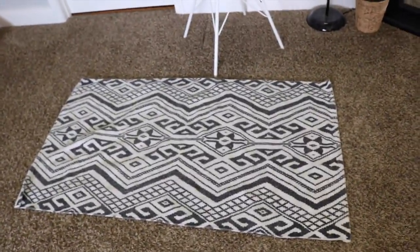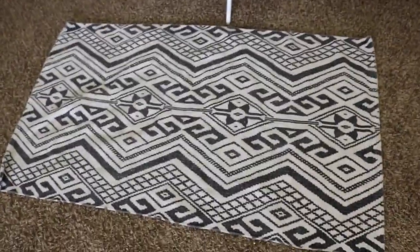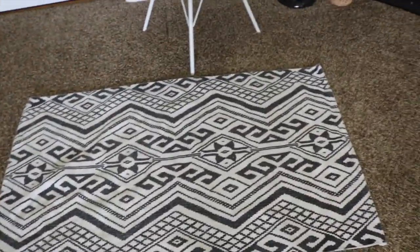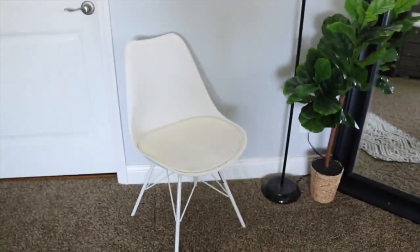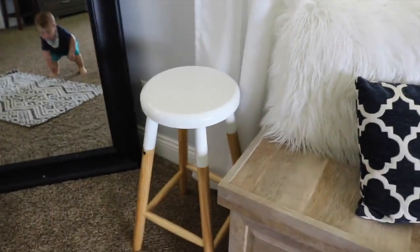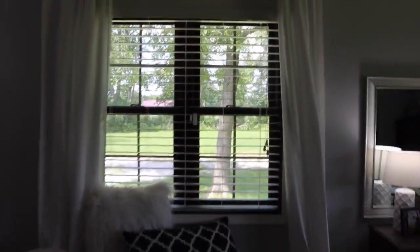And then this rug I switch back and forth between our room and Brooks's room, but it is from Hobby Lobby and I love the tribal print. And then this chair is also from Hobby Lobby. And then this little stool over here is from Hobby Lobby and our curtains are from Target.